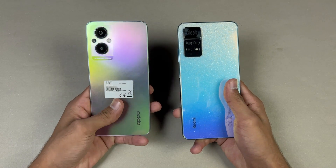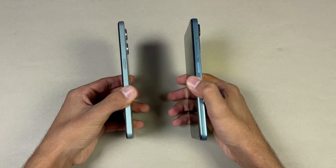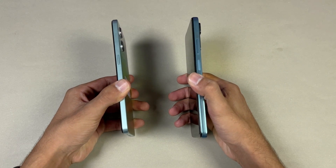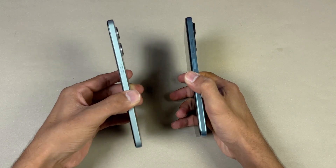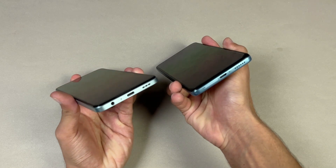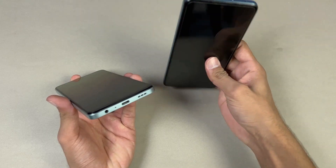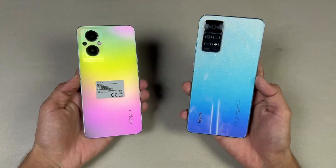We have glass on the Redmi versus plastic on the Oppo, and the frame on both phones is made of plastic. The Oppo F21 Pro 5G has a flatter frame compared to the Redmi Note 11 Pro — it also feels slimmer. On the bottom, both phones have a headphone jack, but the Redmi has dual speakers versus a single speaker on the Oppo.